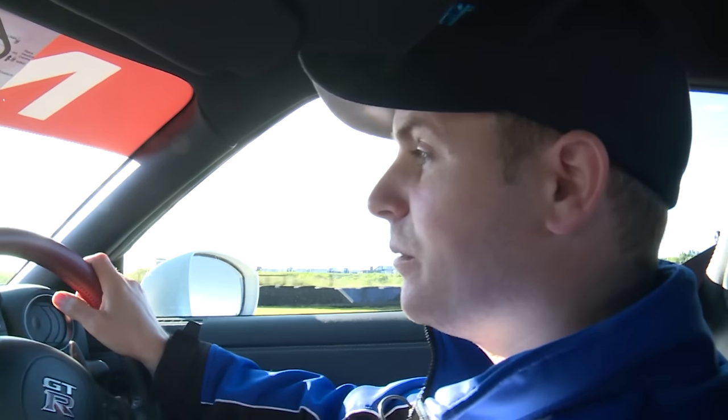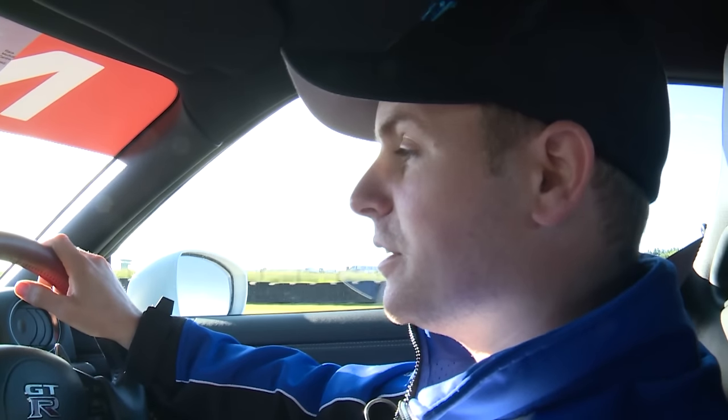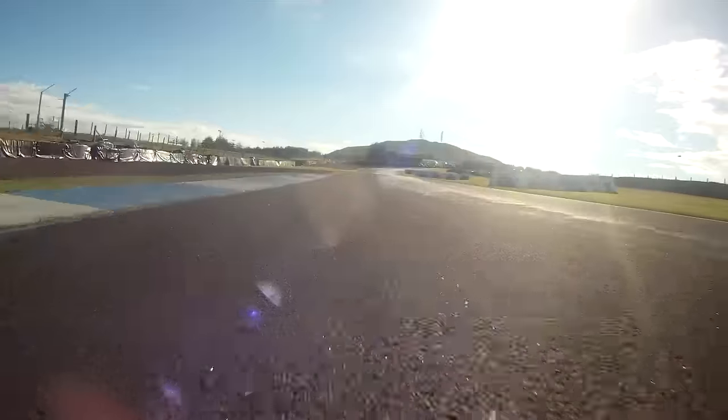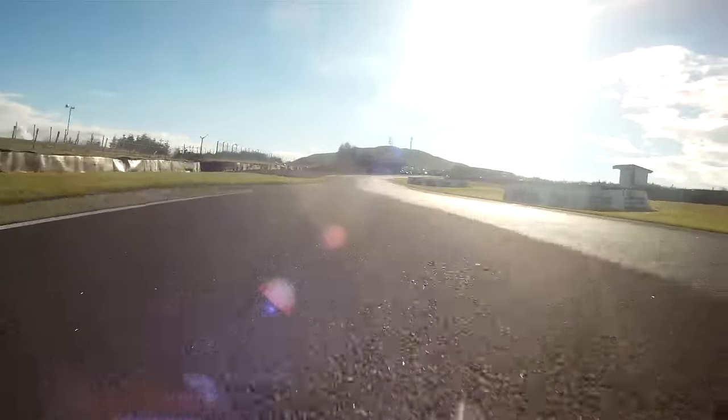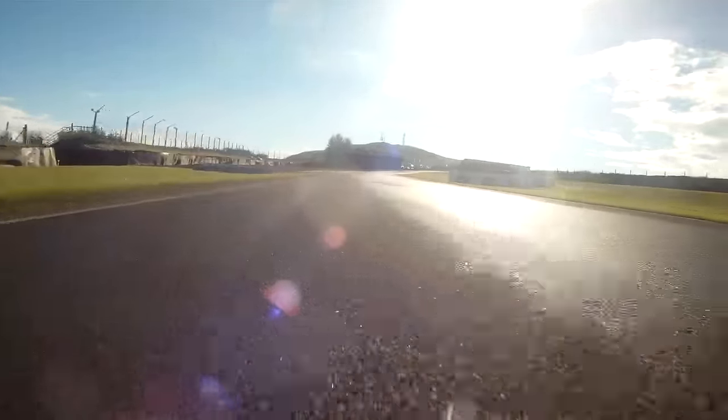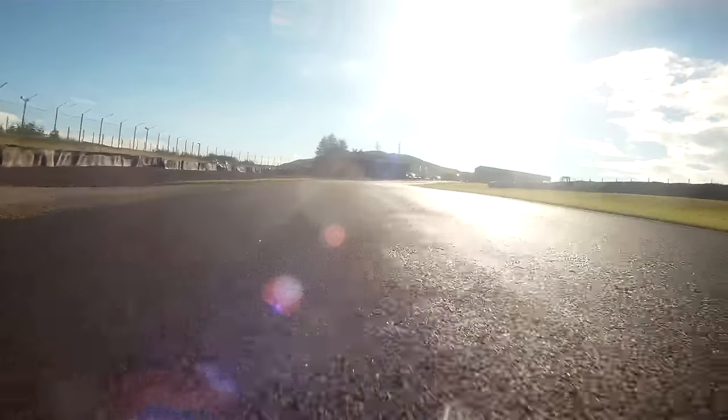And then driving hard, sort of off camber on the exit there so you get a lot of spin-ups. Driving hard up to Clark's — the camber is still away from you — and then you're hard on the brakes here.